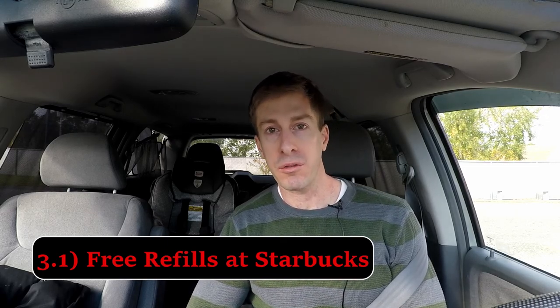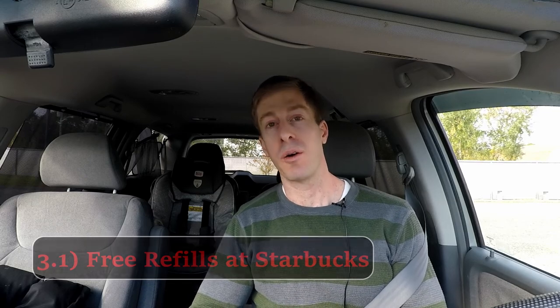Most places don't give you free refills, but Starbucks does. So if you're like me, you can go to a Target, get yourself a nice Starbucks coffee, shop around, drink your coffee, and on the way out, get a complete refill for nothing — all you have to be is an app member. Definitely highly suggest getting the apps, and I definitely suggest using Starbucks if you're going to be taking advantage of that free refill.